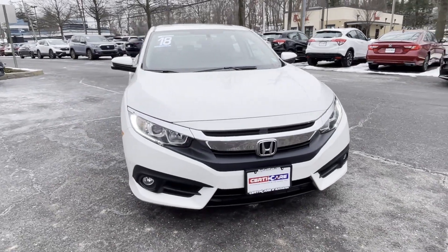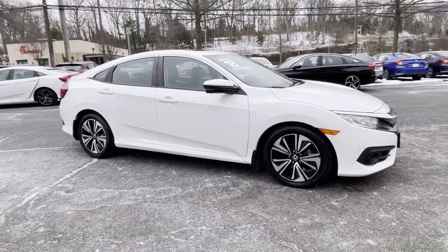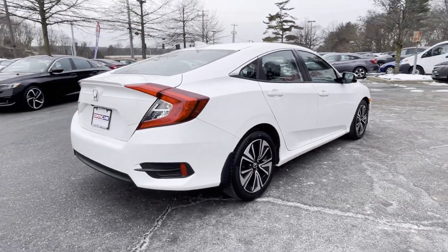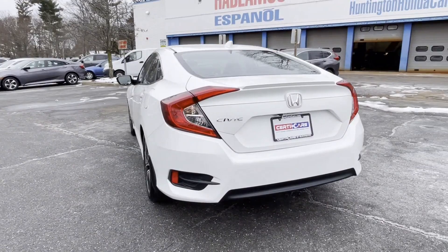2018 Honda Civic Sedan with less than 50,000 miles on the odometer. This sedan combines safety and comfort with style and performance. You'll love this long list of impressive amenities, which include the following.